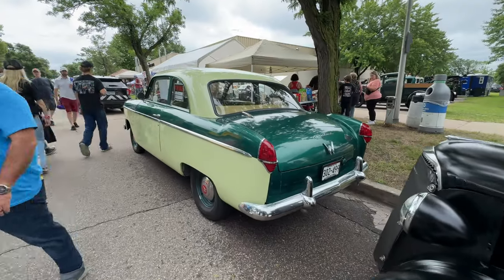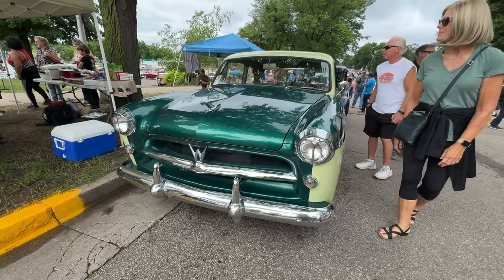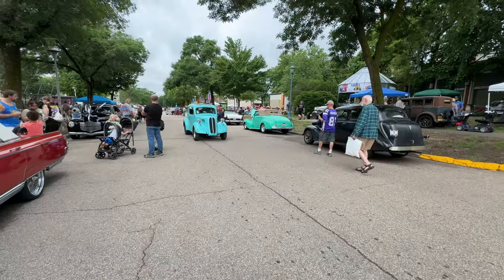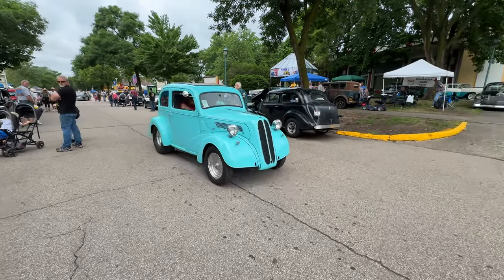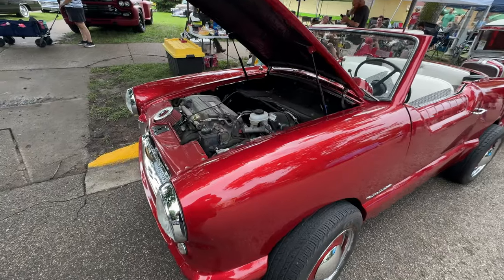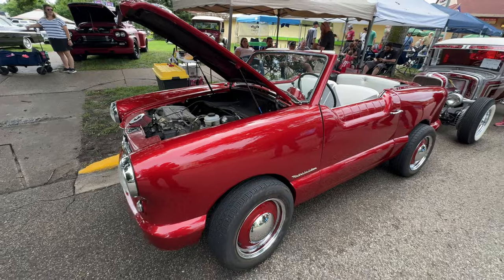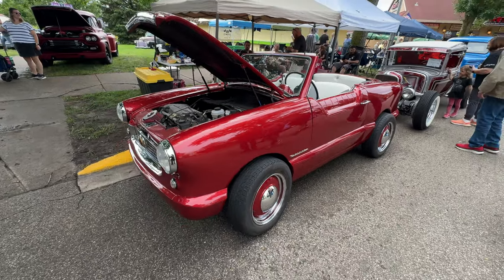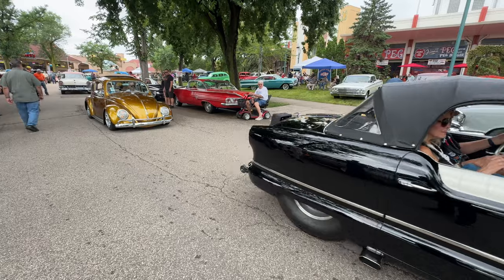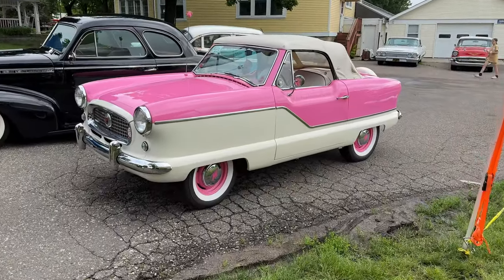This is a pretty rare car — this is a Willys Aero Lark. Here's a British Ford, a Ford Anglia. Another Anglia. It's a Nash Metropolitan with a GM Ecotech, looks like it's front-wheel drive. The wheels are spaced out weird, probably because it's on another chassis. There are Metropolitans all over here.